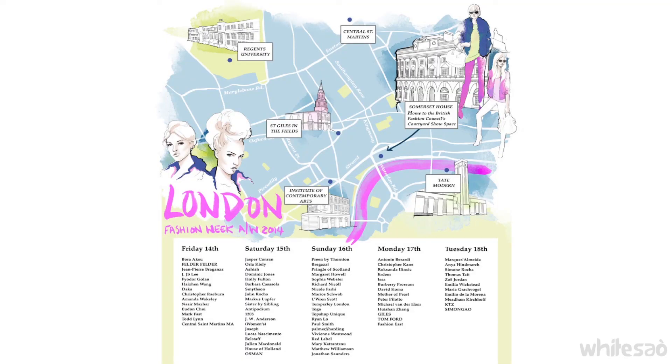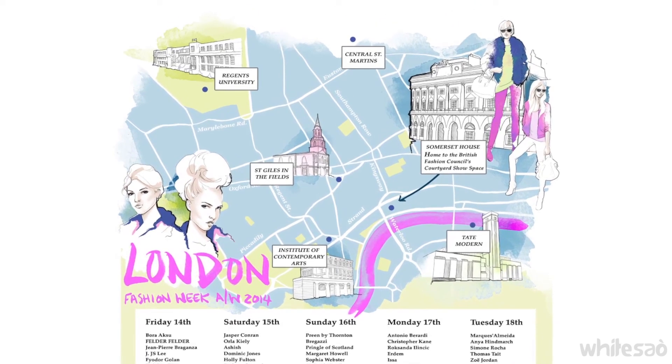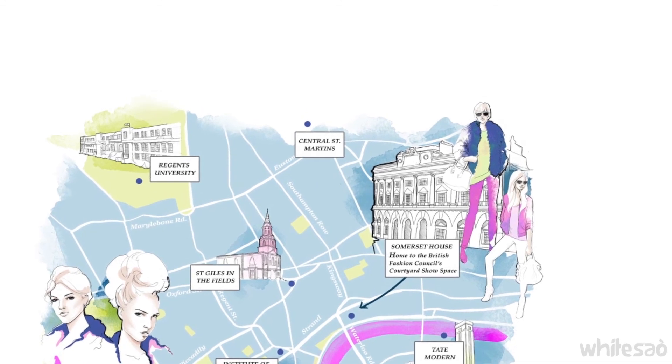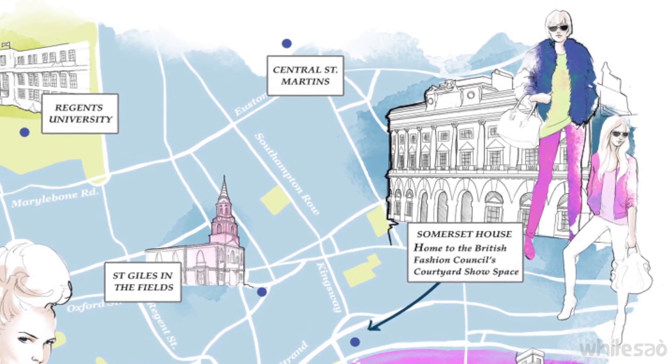So I created the London Fashion Map really as a showcase of the style that I have — people can see a use from the illustration in a really sensible way. It was also an opportunity for me to draw some buildings and get into a bit more graphic design rather than just illustration. And it seemed like the perfect time to do it because everyone was talking about London Fashion Week.